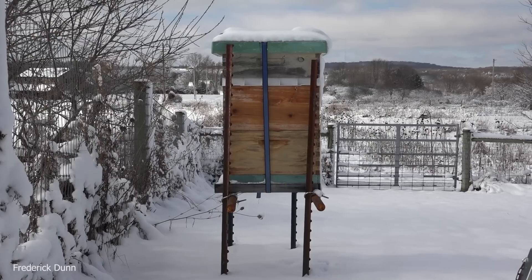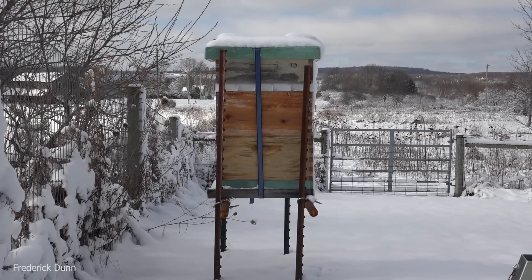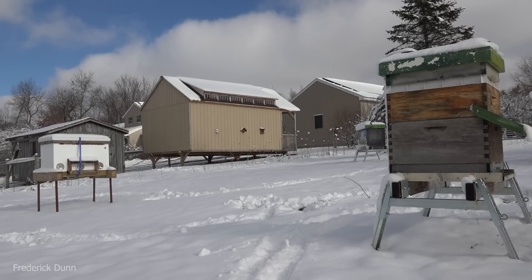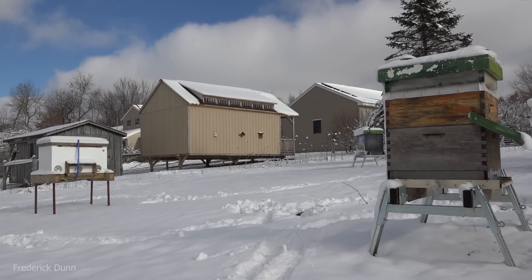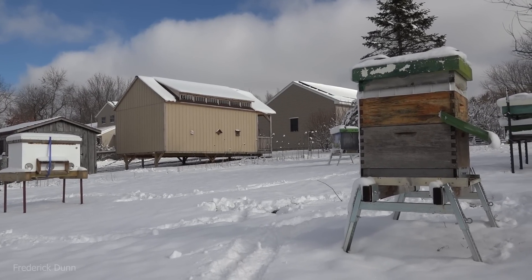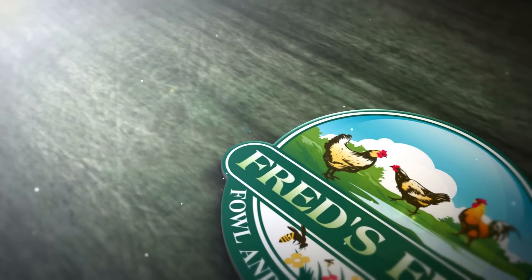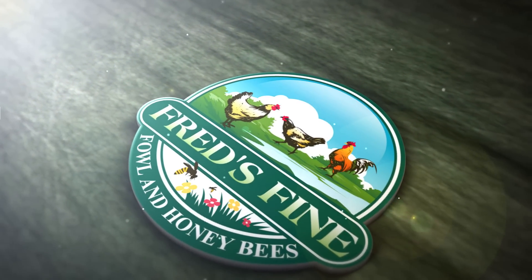Here we are, January the 15th — plenty of winter yet to go, but it was a nice day to come out and do this. No wind, by the way. Other than the noise of that snowmobile, I think we're okay out here. Landing boards facing south will be cleared by the sun. Thanks for watching — I hope you found this entertaining and informative.